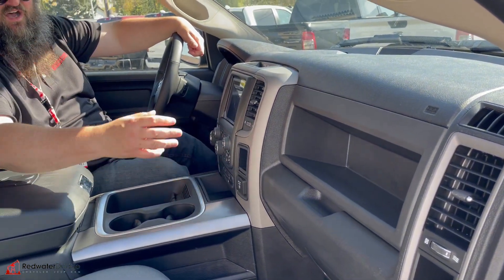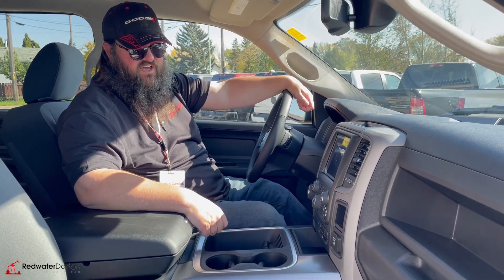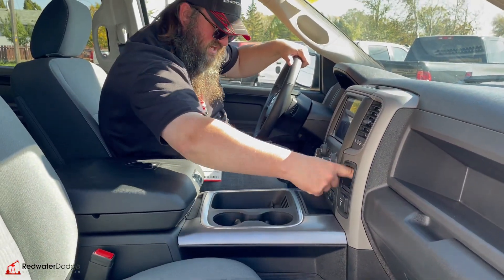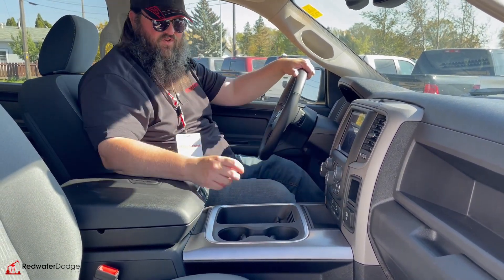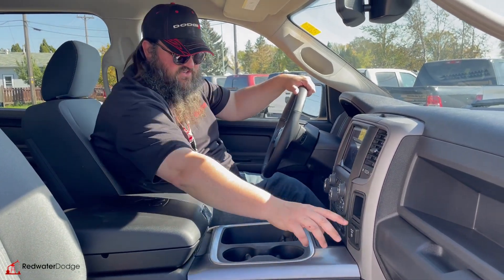You touch that heated steering wheel and it just makes you feel good about yourself. You've got the insta-dash storage here — put really whatever you want in there, it's angled down so things aren't going to roll out on you. Really very nice. You've got your glove box there, your center storage there that you can put anything in — I think it would hold three hot dogs, maybe four.